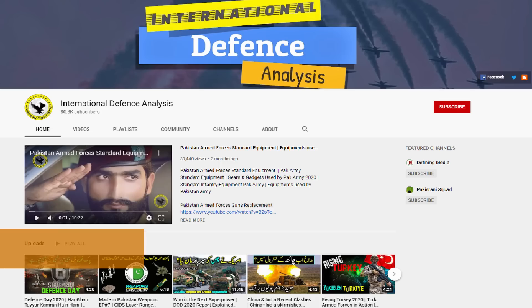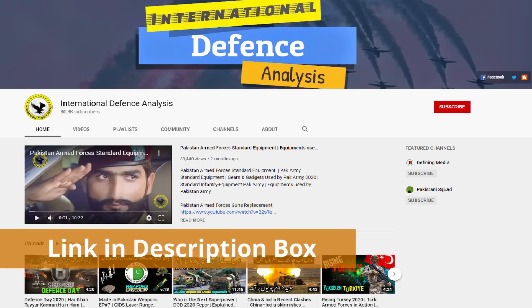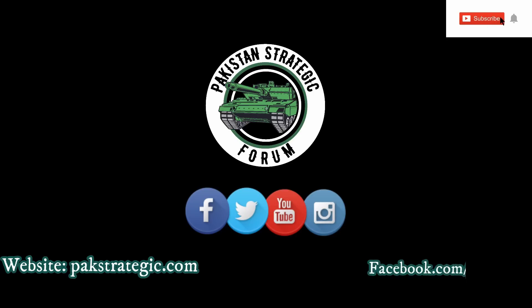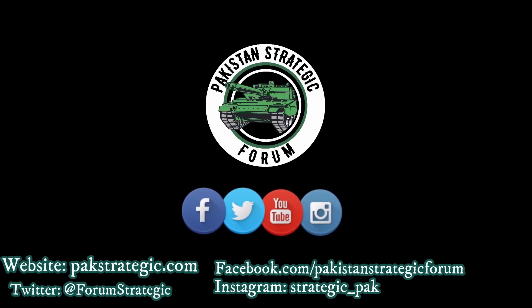I would request all our followers to please visit the YouTube page of International Defense Analysis — the link is provided in the description box. Please like this video, subscribe to our YouTube channel, and press the bell icon.